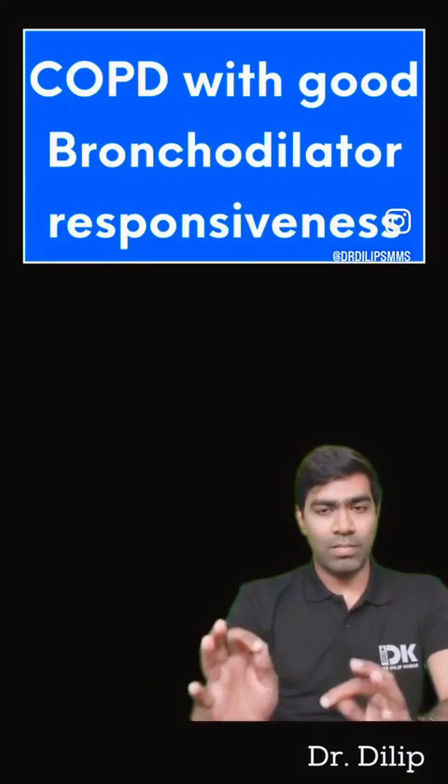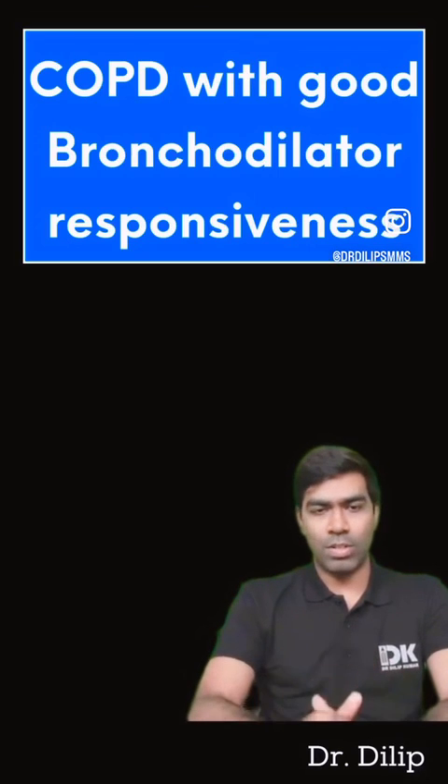So the likely diagnosis in this case is COPD with good bronchodilator responsiveness. Thank you.